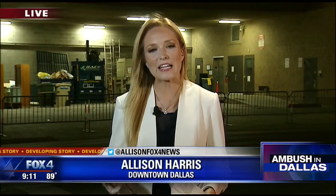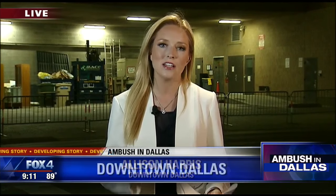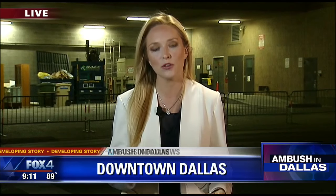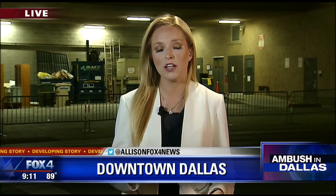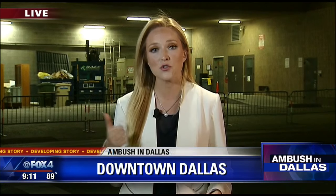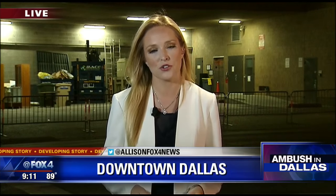The FBI is reviewing surveillance video from the building, but police do not believe that Johnson cased this building. They do think he might have had some familiarity with it. Today we learned that he had taken a semester of classes at Richland College, which is part of the Dallas County Community College District, like El Centro. So he might have studied at this building at some time, but police aren't sure.